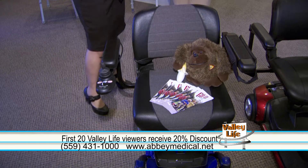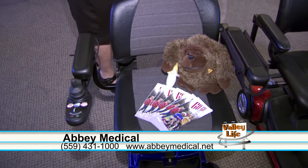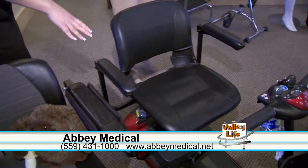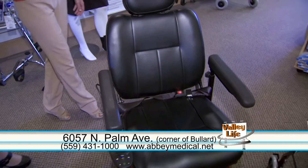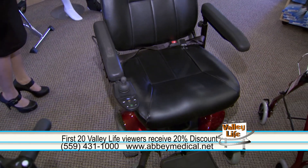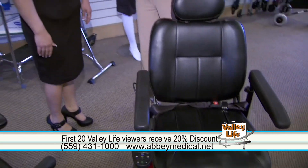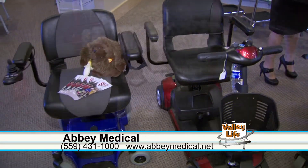We have three different types of power chairs. This is a go chair — something that somebody can use inside their home. We also have the scooter here and we also have the larger power chair. These really do make mobility so much easier, and you were saying it's easy to navigate them around even inside a home. Yes, and they also do come apart — these two come apart and can go in the back of your car.